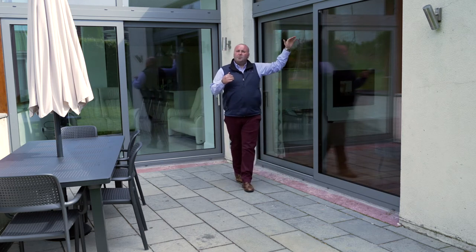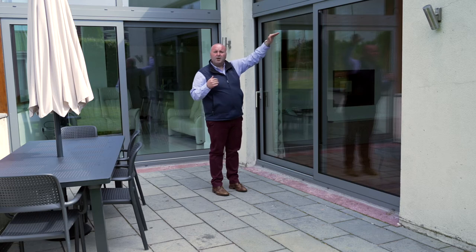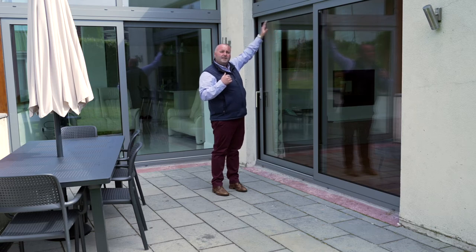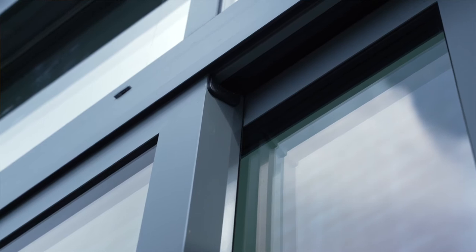The difficulty with this job particularly was that there was no structural support going horizontally across the doors. So we had to reinstate a structural support above our new doors. We had to put in steel supports and, as you can see here, they're clad exactly the same colour and exactly the same finish. You'd hardly even notice they exist.